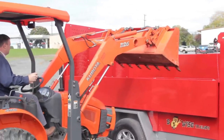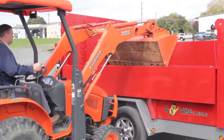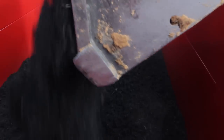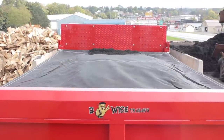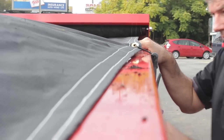Our ultimate dump trailer includes fold-down sides for hauling small loads or loading with a compact tractor. After loading mulch, pull the standard spring-loaded tarp over the load to legally transport the material. To make sure the tarp is completely covering the load, attach bungee cords to the tie-down rails.